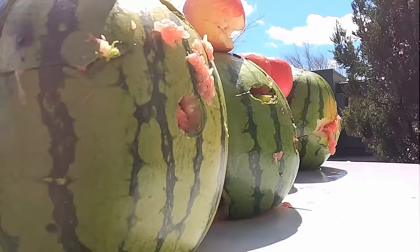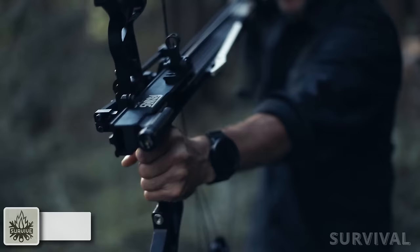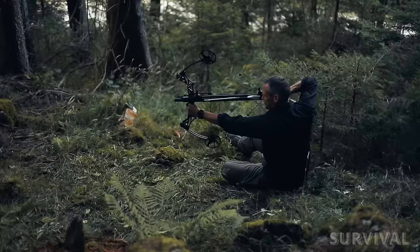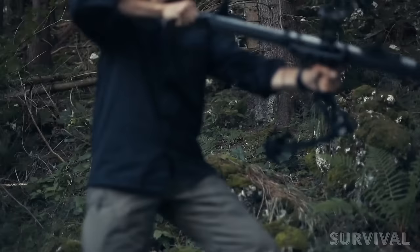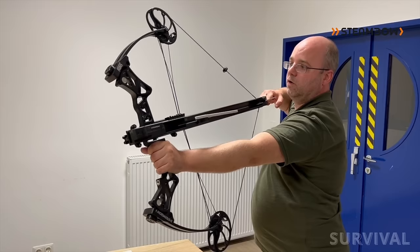A 5-arrow magazine for your compound bow? That's right. The Steambow Fenris is the ultimate accessory that'll completely transform your compound bow experience. Designed in collaboration with popular YouTuber York Sprov, this magazine allows lightning-fast reloads and holds up to 5 arrows in one go. It's compatible with most modern compound bows, and its robust construction ensures you can engage in rapid-fire archery without compromising accuracy.